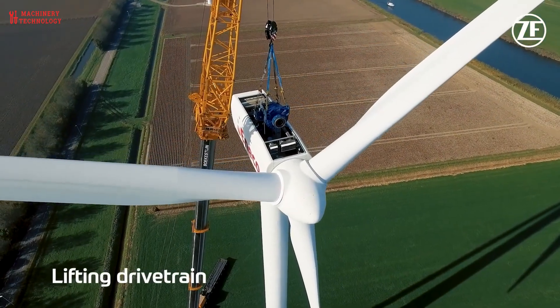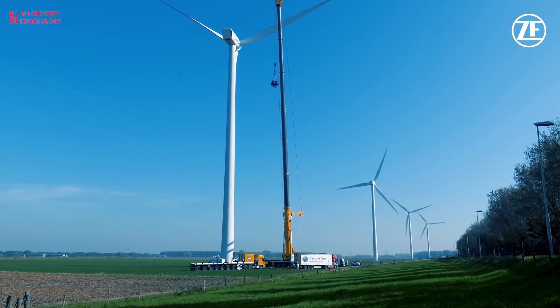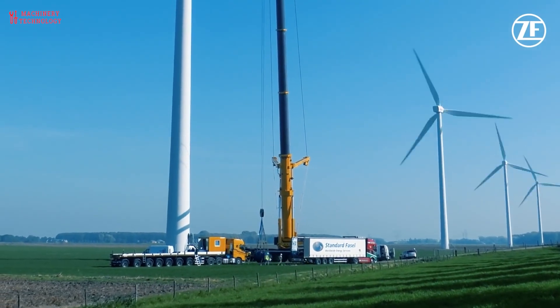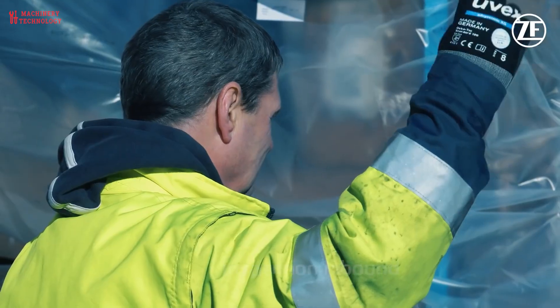Here are some additional details about wind turbine drive systems. Drivetrain size and complexity: the size and complexity of the drivetrain depends on the size and power rating of the wind turbine. Larger turbines typically have more complex drivetrains with multiple gearboxes.